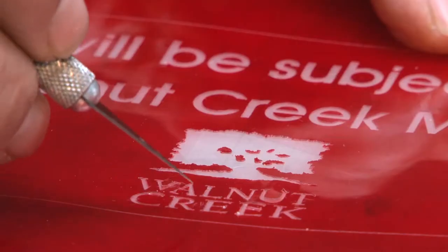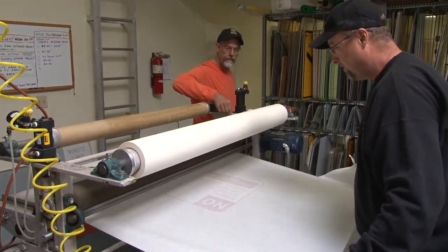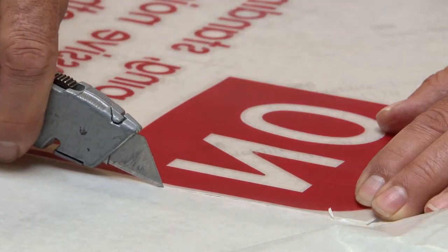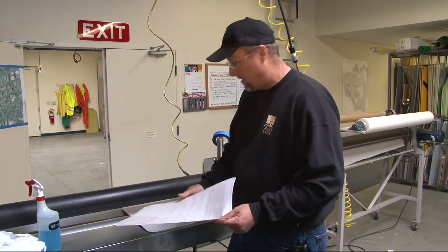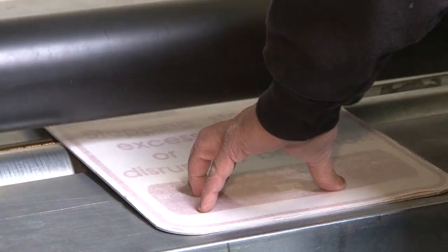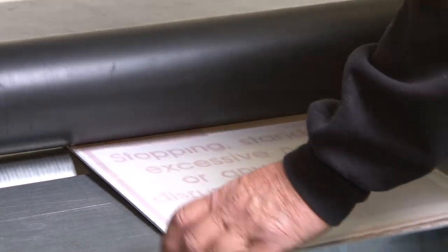The unwanted parts are removed. The sign is run through a transfer sheeting machine. We're ready to apply the sign to the reflective sheeting in our aluminum blank. Now our sign is complete.